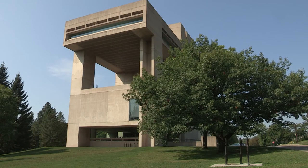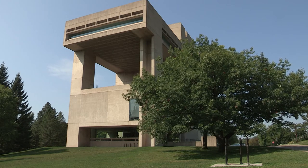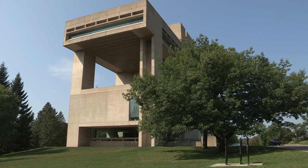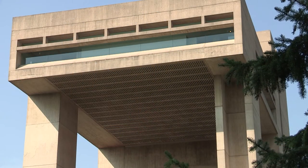Opened in 1973, the Johnson Museum of Art at Cornell University in Ithaca is home to one of the finest collections of ancient and modern art in upstate New York. Designed by noted architect I.M. Pei, the building, a work of art itself, won the prestigious American Institute of Architects Honor Award in 1975.